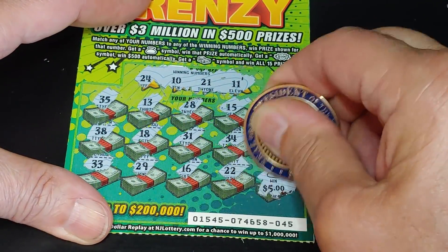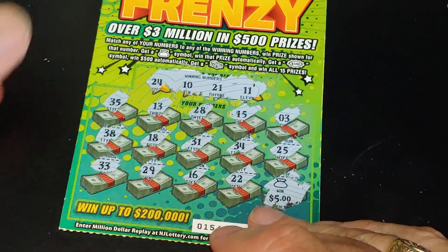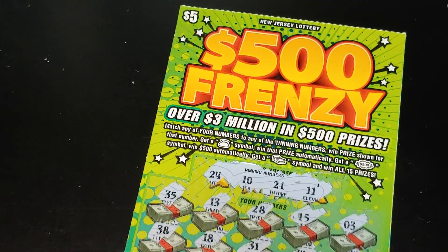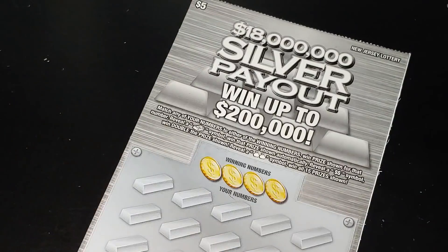And we have a five dollar win. I'll take it — glad I bought that second ticket. Up next, we're going to do the Silver Payout.